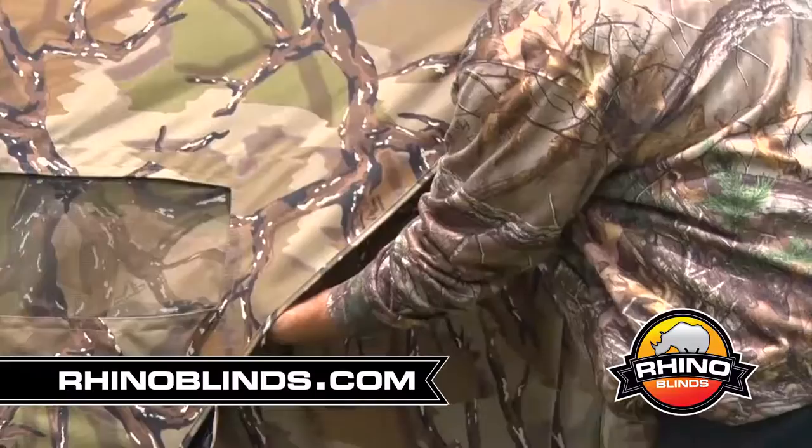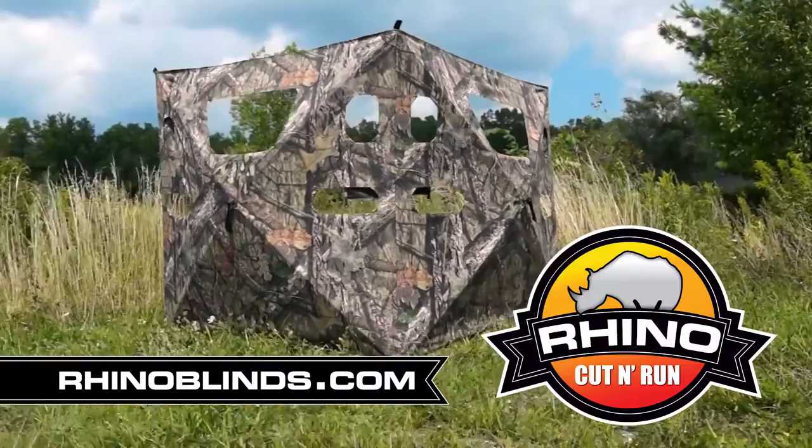Rhino Blinds now offers Cut and Run blinds. The Cut and Run is a two-panel blind with multiple windows, making it quick and easy during deer and turkey hunts.